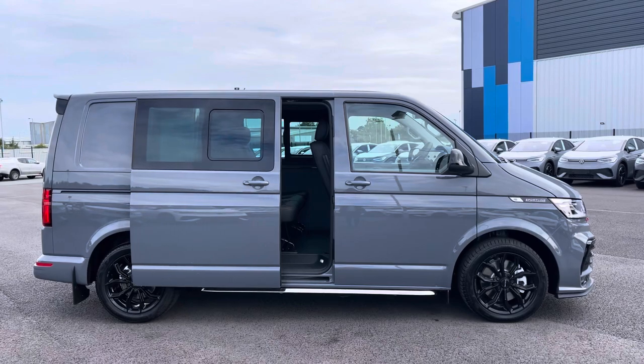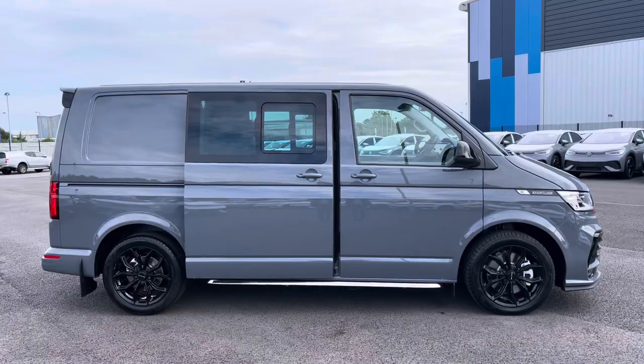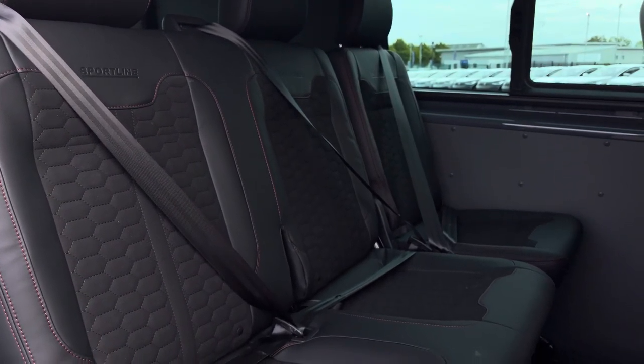You'll benefit from electrically operating sliding rear doors on either side of this vehicle, which can be controlled by the button inside the vehicle or on your key. And taking a look into the rear you have three very comfortable stylish seats, which come in the Sportline upholstery.